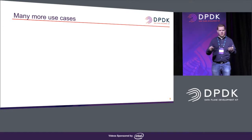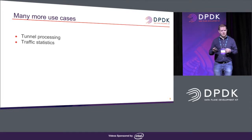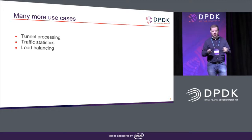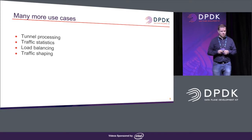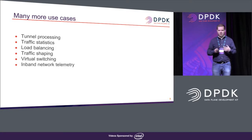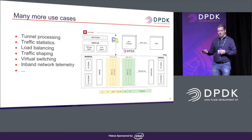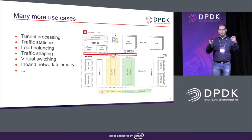With this programming model, there are many different use cases that can be addressed. You can do various tunnel processing, collect traffic statistics if you have enough memory on the FPGA or SmartNIC, perform various types of load balancing with control over input fields and load balancing strategies, traffic shaping, and virtual switching. A very popular use case is in-band network telemetry. All of these use cases map to a packet processing pipeline. The question then is: how do you connect such a pipeline to the rest of the world?